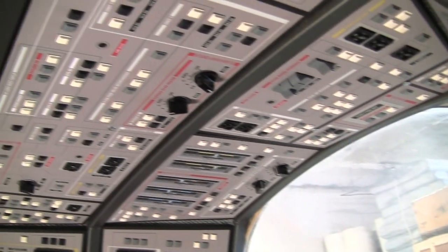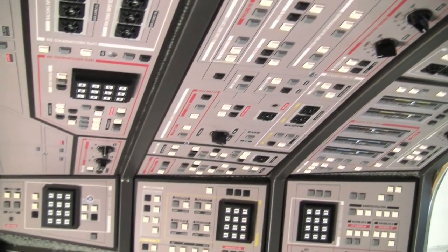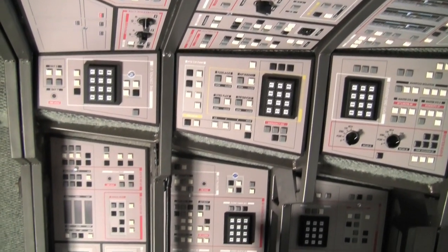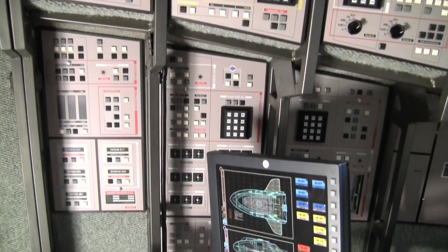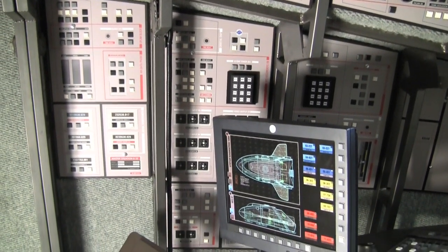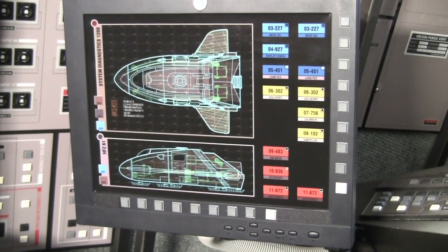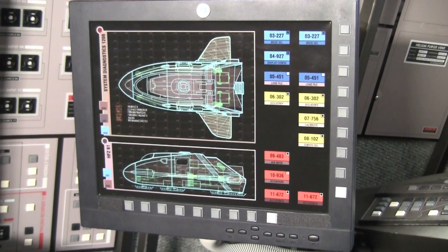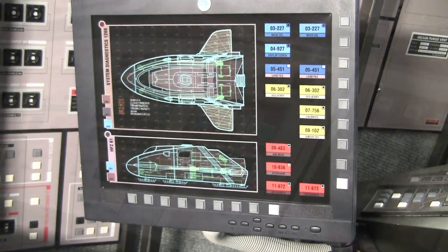The details on these control panels are phenomenal — it's not just a matter of having little buttons and switches. All of the graphics, all of the text on here, it all has a meaning and a purpose. It was all made to be as functional and as realistic as possible. We actually did research and found the exact same monitors that were used on the show, and Mike supplied us with graphics that we had printed up and put inside the monitor casing, so these are accurate as well.